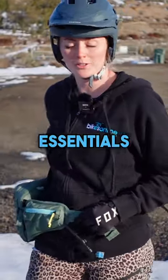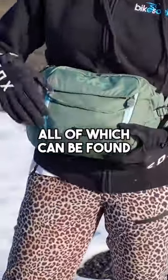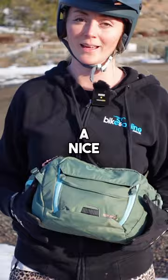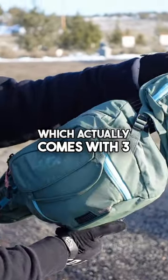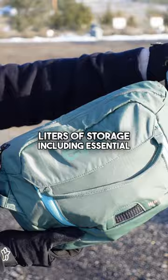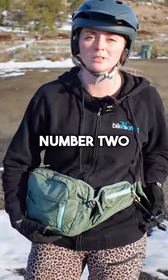Let's talk mountain biking essentials, all of which can be found in essential number one: a nice hip pack. This is the Evoque Hip Pack 3, which actually comes with three liters of storage, including essential number two — water.